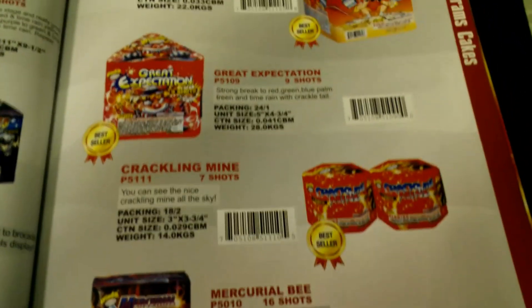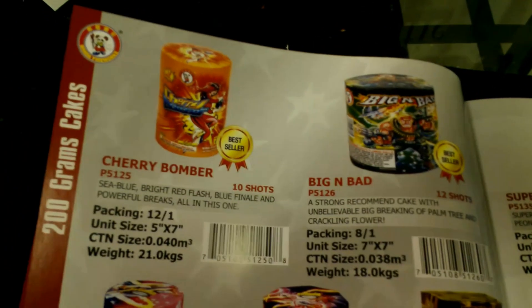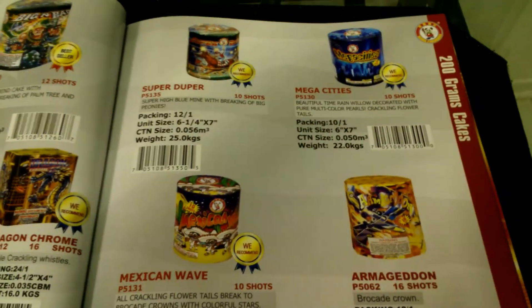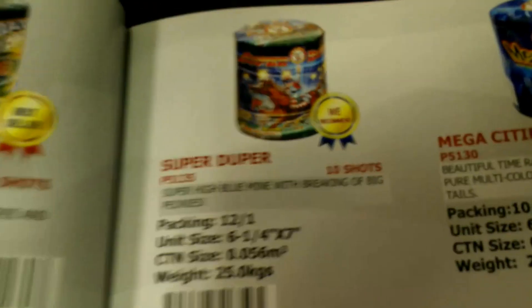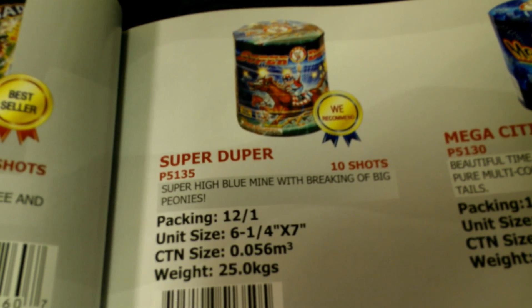Now I'm going to show you guys some of the 200 gram cakes. Strong Man, Great Expectation — really really nice, I'm going to get that as soon as it comes in. Big and Bad, Cherry Bomber, Broken Heart. And then we've got Mexican Wave, Mega Cities — Super Duper is really really nice as well.